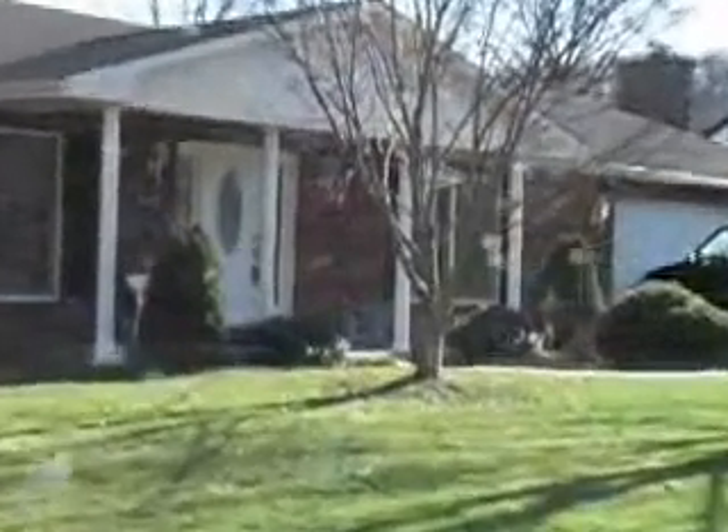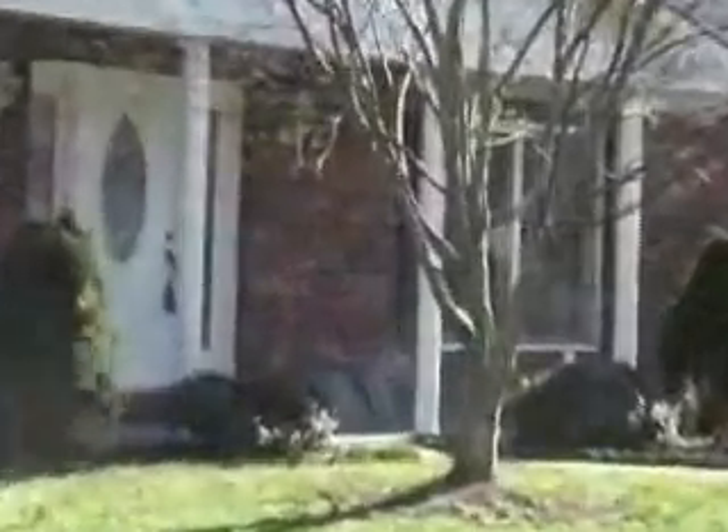Welcome to 5323 Shadowbrook Drive in Westbrook and Cross Lanes. This large rancher hosts a double car garage, oversized, and over 4,000 square feet under roof.